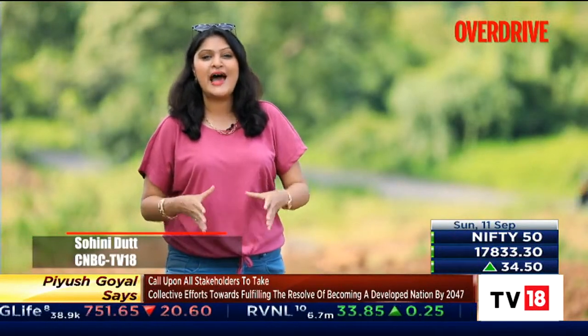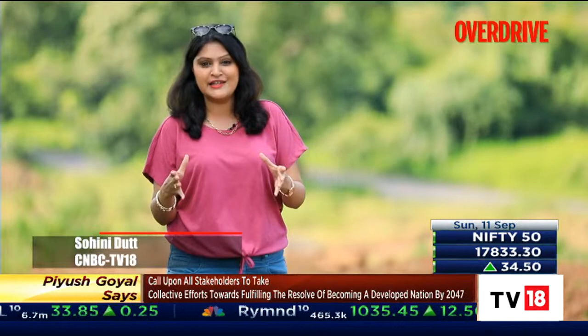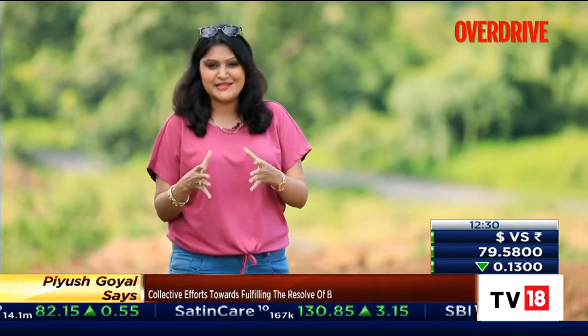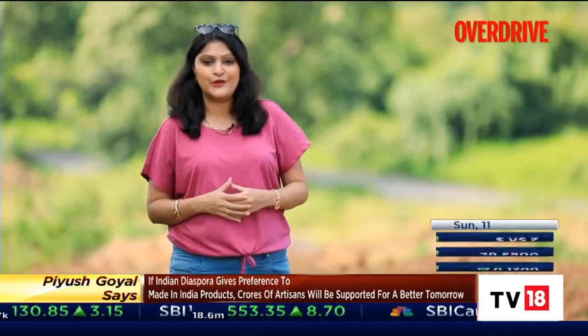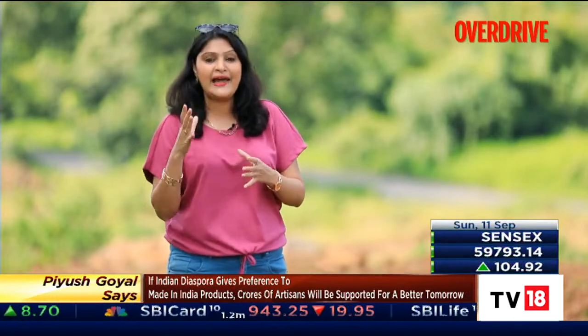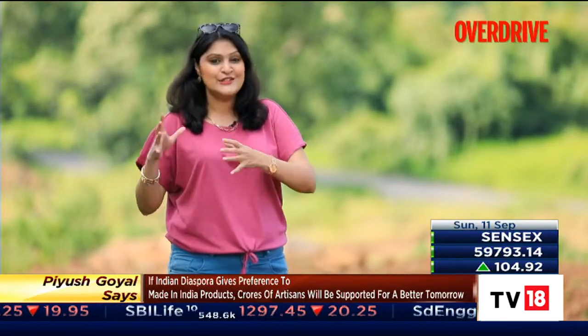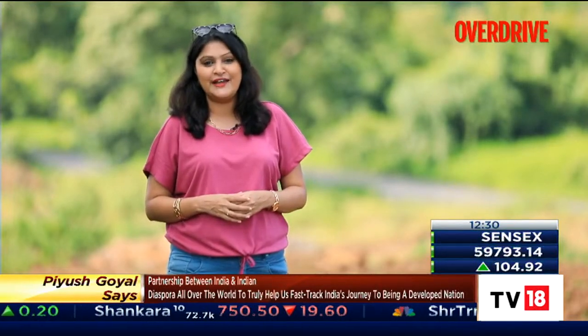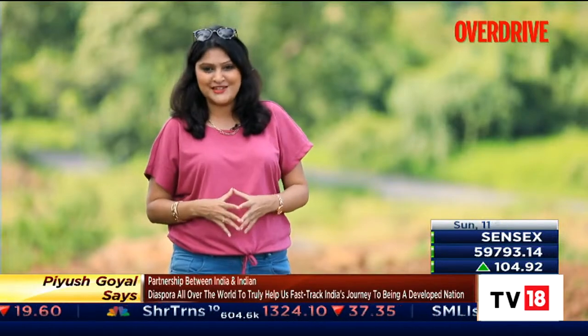The Mercedes AMG EQS 53 has big shoes to fill, considering it's the first all-electric AMG from Mercedes-Benz and it also has the 55-year-old legacy of big, torquey and hand-built V8 engines to look after. So Simran was out with the AMG EQS 53 to find out whether it lives up to all of its expectations.